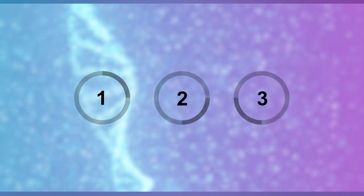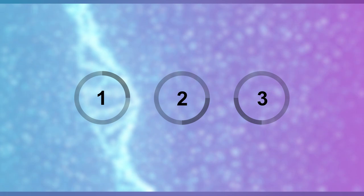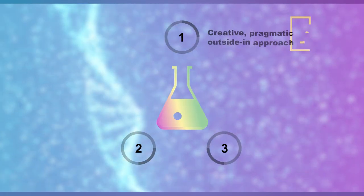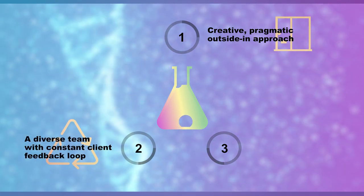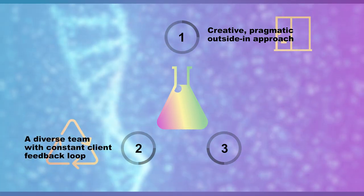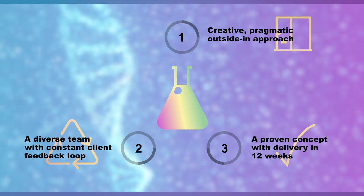The three key ingredients that make the Digital Innovation Lab a success: a creative, pragmatic outside-in approach; a diverse team with constant client feedback loop; and a proven concept with delivery in 12 weeks.